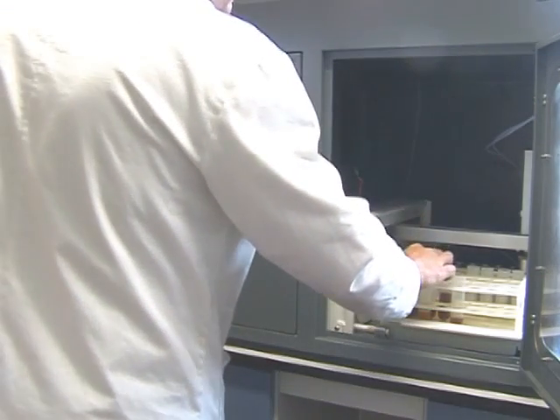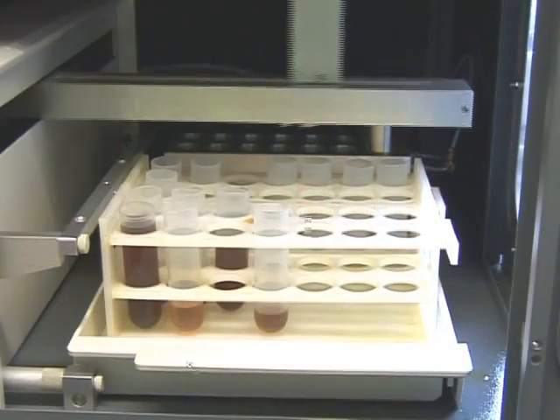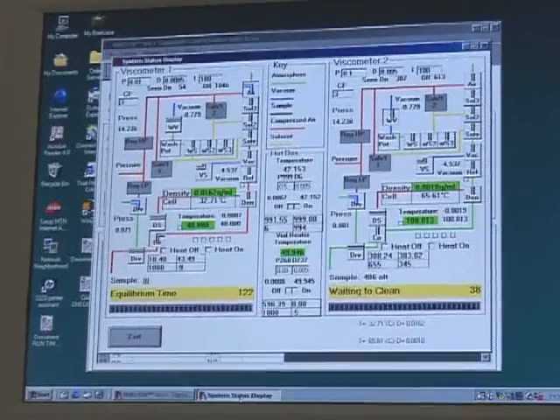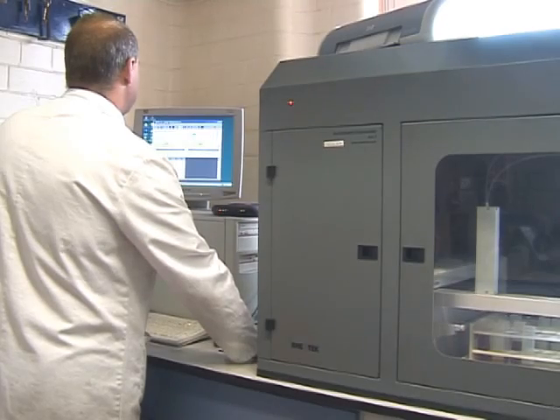Morris Lubricants has invested heavily in automated laboratory equipment to help speed up sample evaluation in order to keep up with the growing demand for its products and the needs of its customers. This equipment is used by all the laboratory departments and is vital in ensuring the company maintains its ISO 9001 and 14001 accreditations.